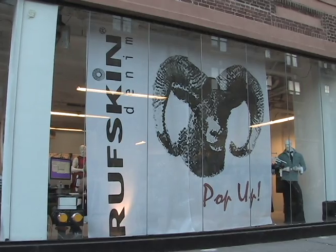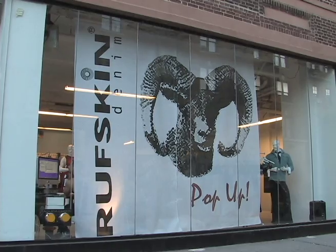Our number one pick for our swimwear 2010 preview is Rough Skin, and we're very fortunate to be here at their pop-up store in downtown Manhattan, Chelsea. I'm here with the owner of the Rough Skin pop-up, John Thompson.